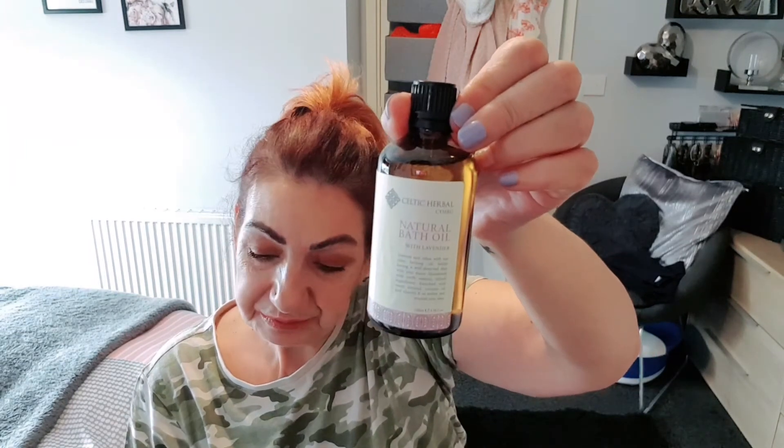Okay, so to recap the Pip Box: we got the wax melts, the gel eye mask, the Polar moisturising body milk, the natural bath oil, and the Aromatherapy Associates de-stress rollerball — which does smell really nice. Let me know your thoughts in the comments. My favourite item would be the rollerball. Until next time, please take care of yourselves and each other. Much love, bye for now!